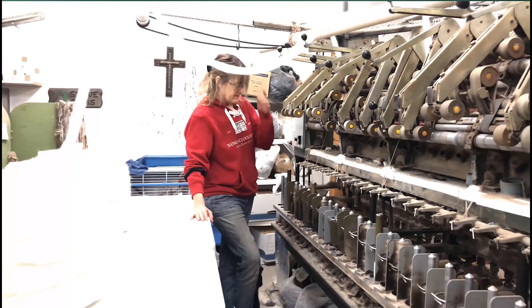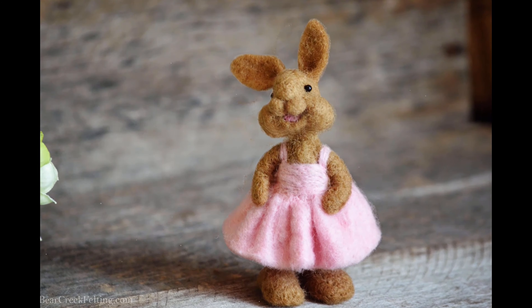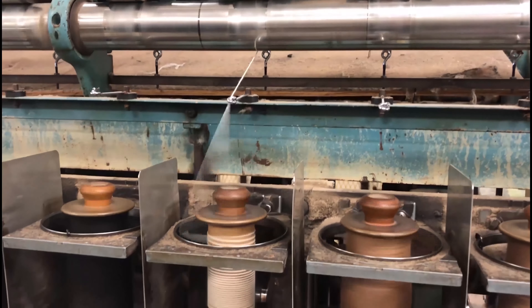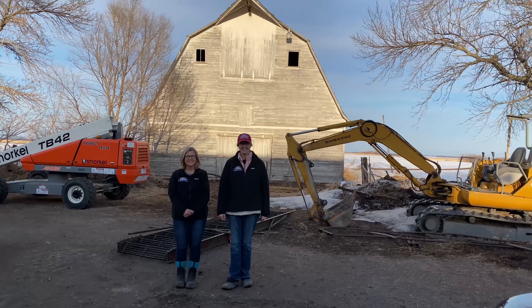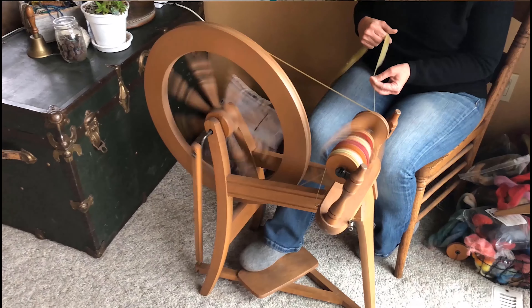Processing, needle felting, yarn, roving, fiber animals, and our renovating progress are all topics discussed here. Think of this as your one-stop shop for advice, information, tips, and getting your questions answered on all things fiber — from raising the animals to the finished product and everything in between.